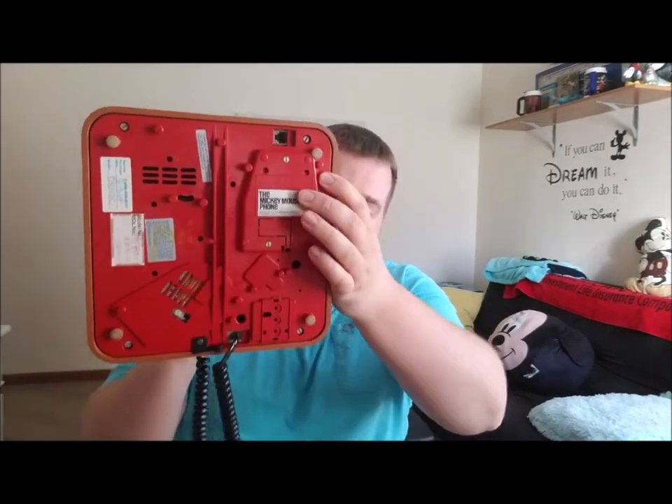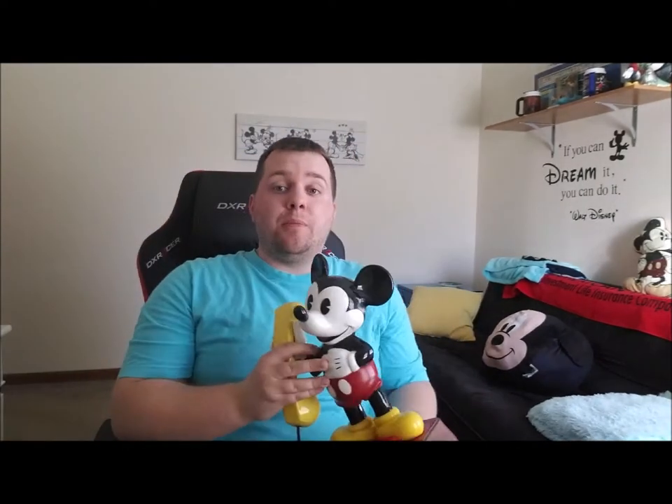I'll show you the bottom of this too. This used to be able to plug into your landline so that you could use it. I haven't plugged it in myself, but the seller told me that when it rings, Mickey basically says hello, you got a phone call. I'm sure someone in the comments could confirm that for me.